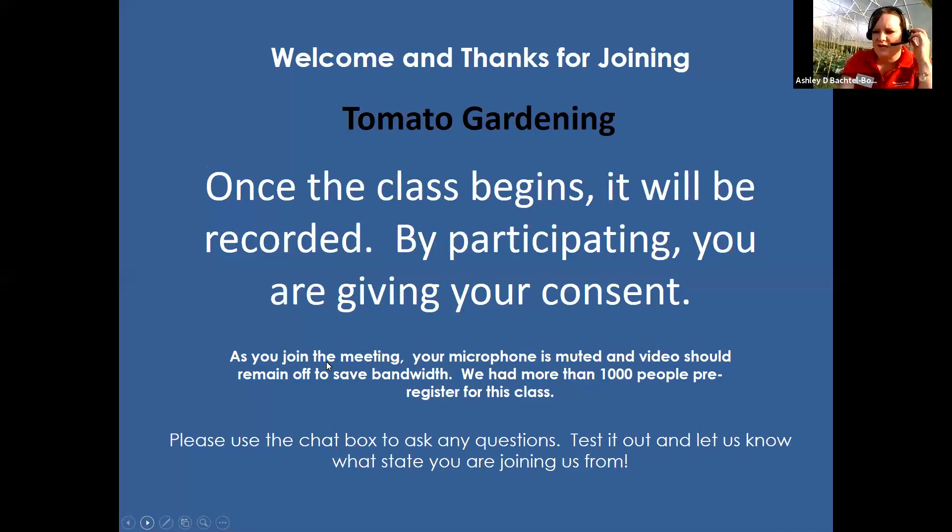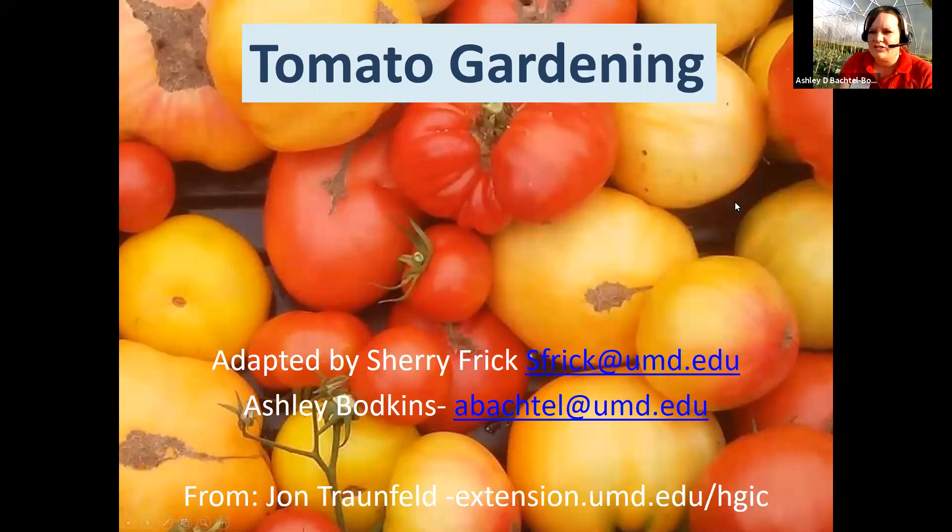I want to do a quick introduction. My name is Ashley Bodkins and I'm with the University of Maryland Extension Office here in Garrett County. I am joining you this evening from my high tunnel. I have about 120 tomatoes planted in here, as well as some cabbage, broccoli, and cauliflower. I thought it'd be fun to do the classroom out here since it's a beautiful day and hopefully inspire some people to learn more about tomatoes.